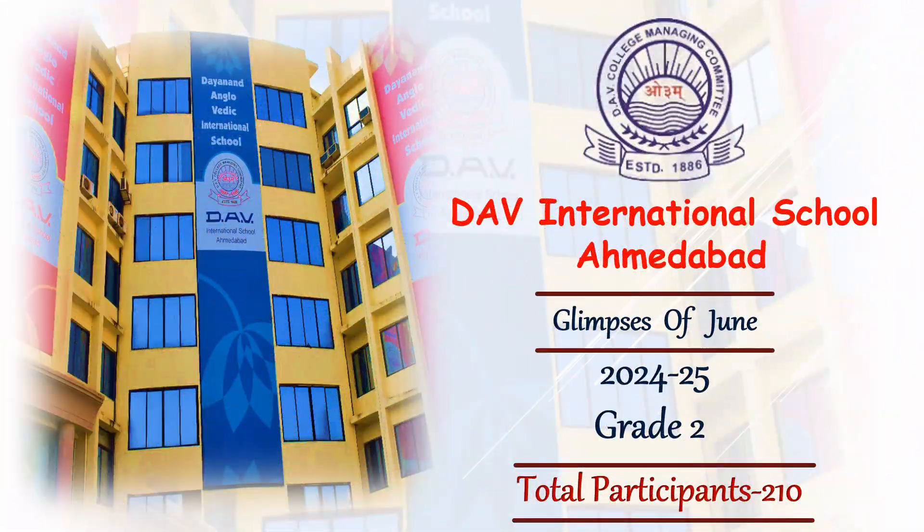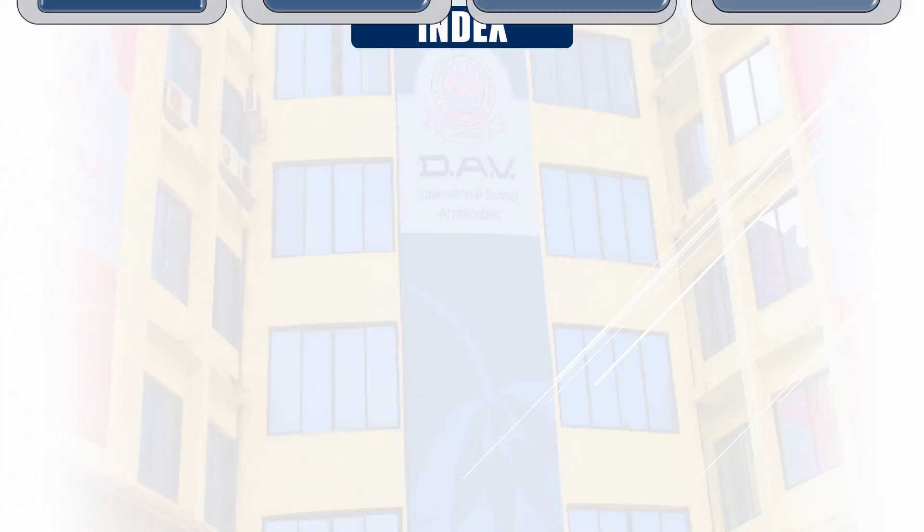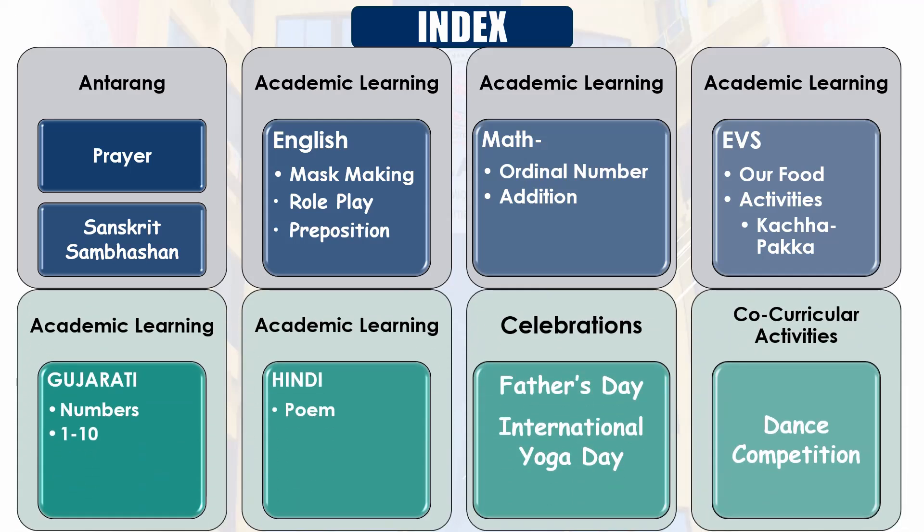Hello everyone, welcome to DAV International School, Ahmedabad. The grade 2 students at the DAV school had a whirlwind of activities. They showcased their moves and celebrated Father's Day and International Yoga Day.